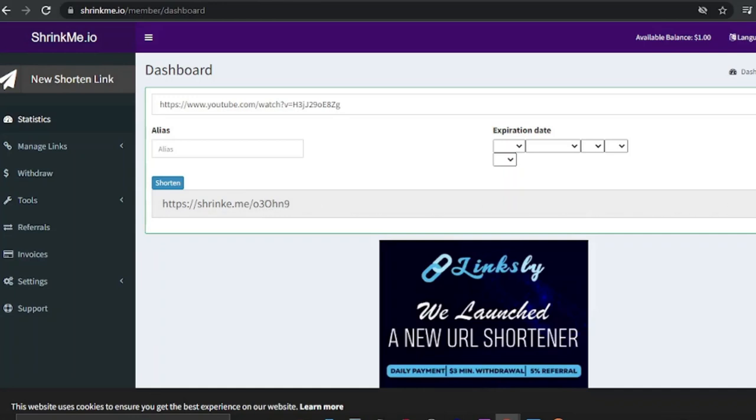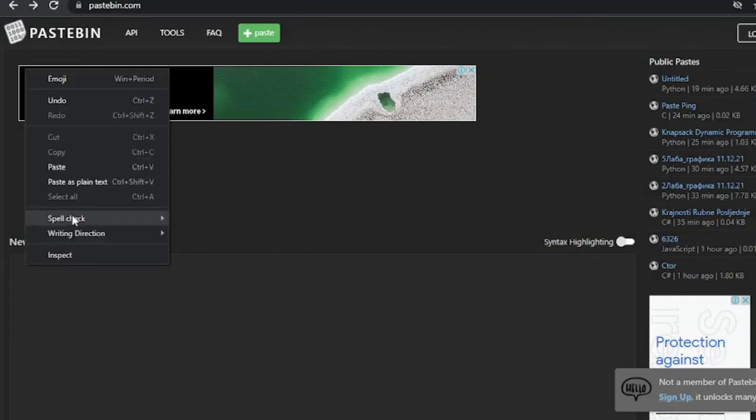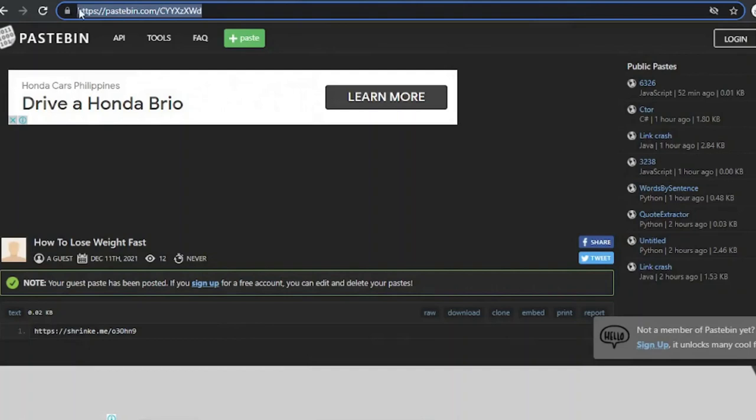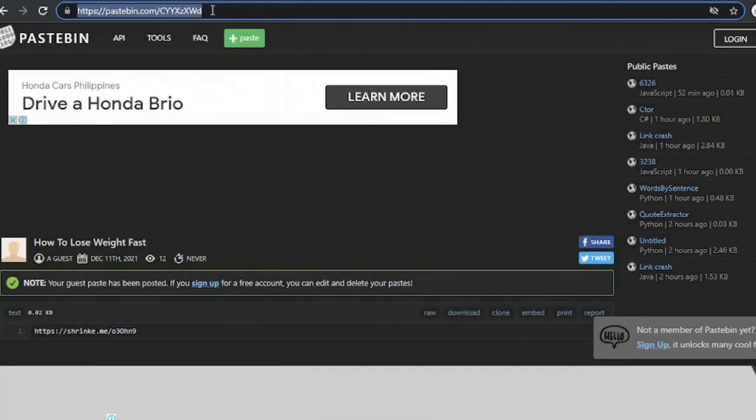Copy that shortened YouTube link and go to a website called Pastebin.com. The reason is that shortened links from URL shortening services are blocked from social media platforms, so you can't share them directly to Facebook, Instagram, etc. Go to Pastebin.com, paste the shortened link there, give it a proper title such as 'How to Lose Weight Fast,' and click 'Create New Paste.' Then copy the final Pastebin link — this is the link you can post to any social media platform.